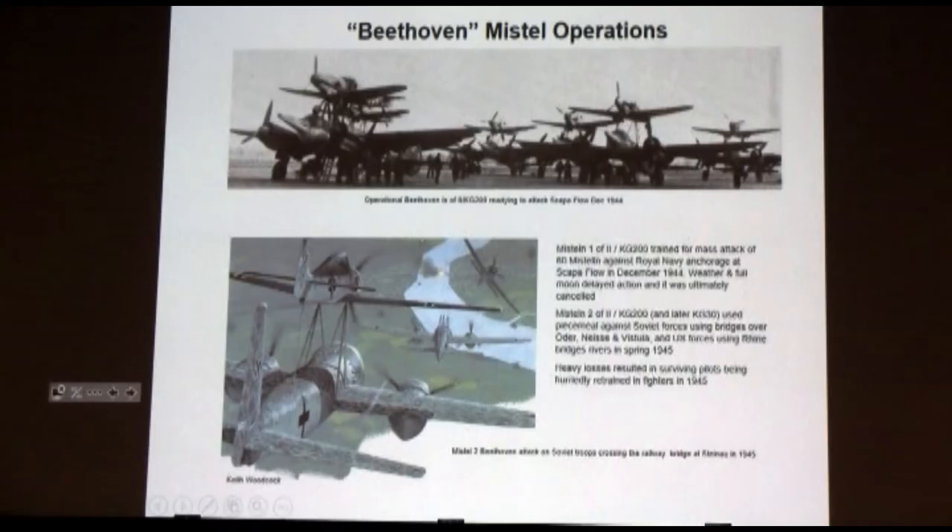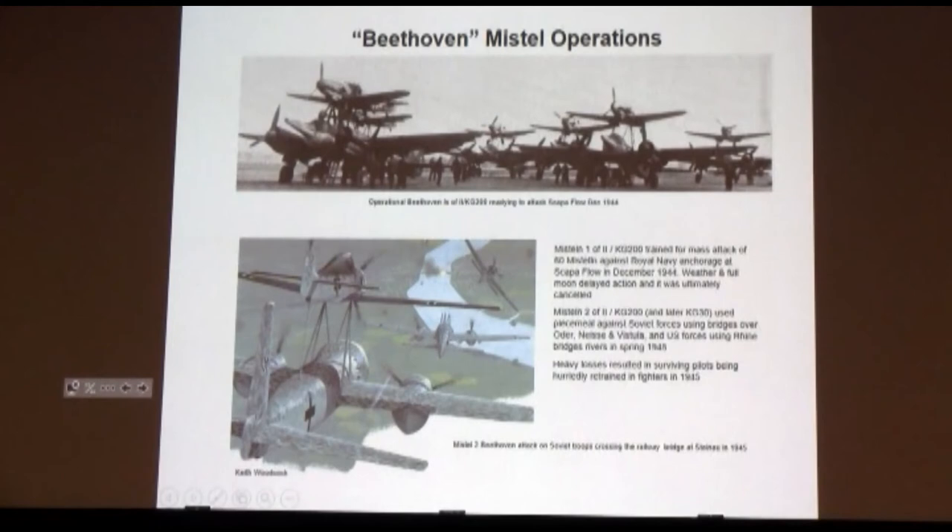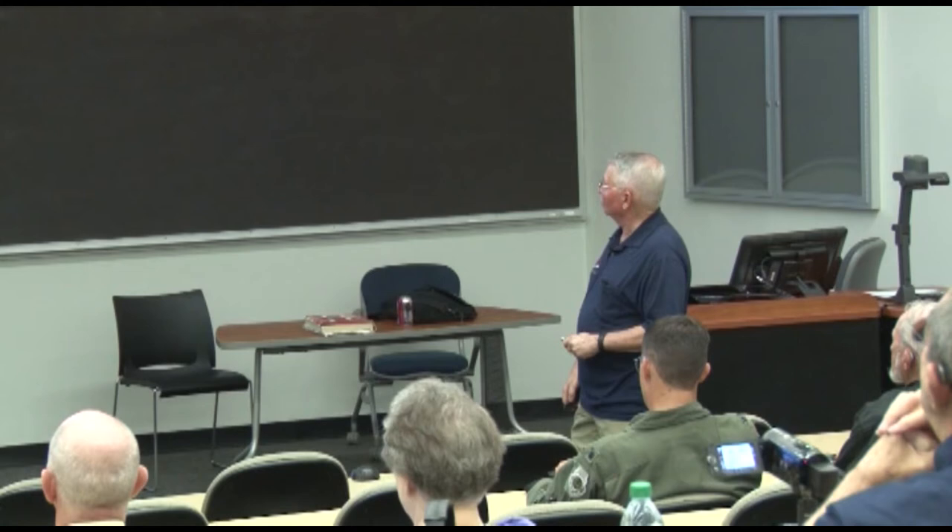They were ready. The second group of Kampfgeschwader 200 was ready to attack Scapa Flow on Christmas, December 1944. Scapa Flow would have been an easy target — all the battleships and battlecruisers just sitting there at anchor, incapable of moving because they didn't have steam up. But the weather and a full moon over Christmas caused them to cancel the operation. The Mistel IIs were in fact used against Soviet forces — this is a drawing of them attacking bridges over the Oder, Neisse, and Vistula in April 1945, trying to prevent the Red Army from crossing.